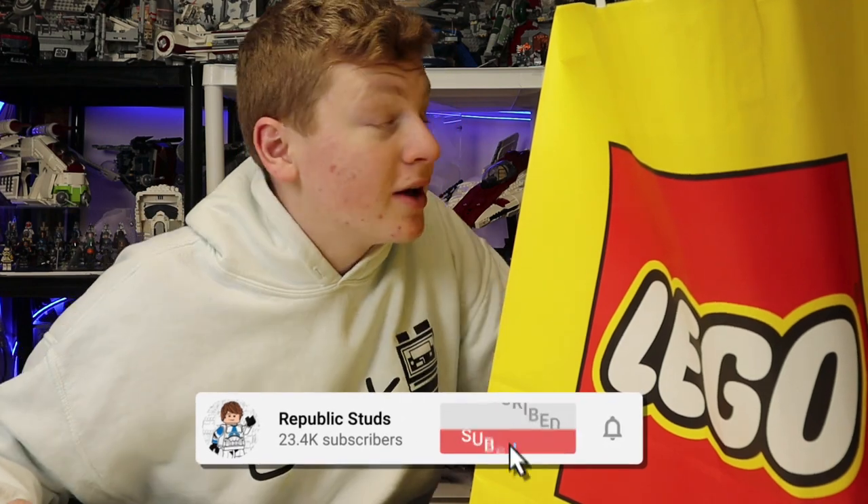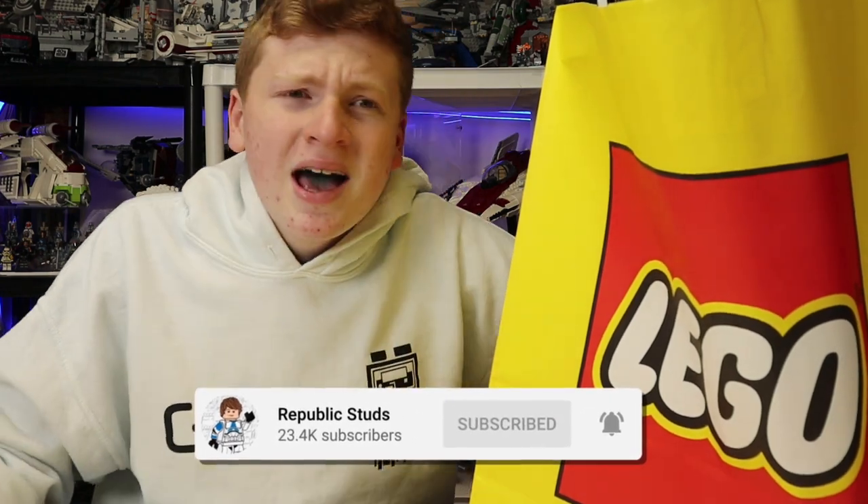You guys know the deal — I am going for 30,000 subs. Hit that subscribe button. We have 15 days left to do it, so it would mean the world to me, and with that said we're going to hop right on into it.